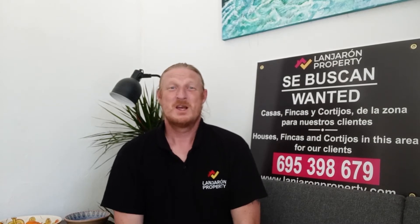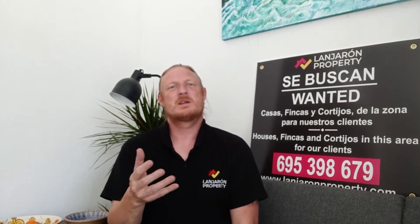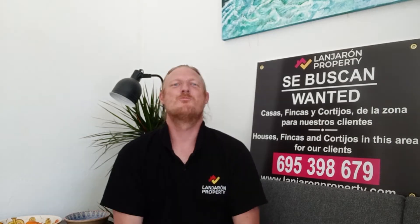Hello, I'm Matthew from Land and Rob Property with our first quick buyers tip today. Something we get asked quite a lot is: what's the best way for me to see all of the available properties on the market and make sure I don't miss out on any?